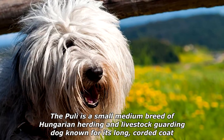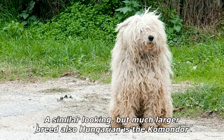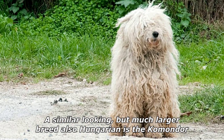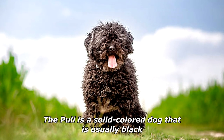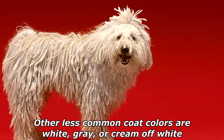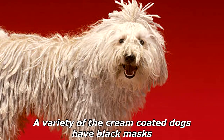long corded coat. The tight curls of the coat appear similar to dreadlocks. A similar looking but much larger breed, also Hungarian, is the Komondor. The plural form of Puli is Pulik in Hungarian. The Puli is a solid-colored dog that is usually black.